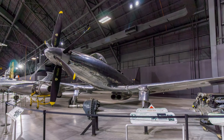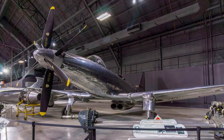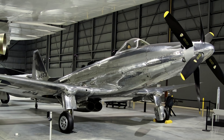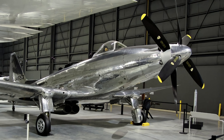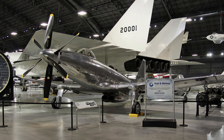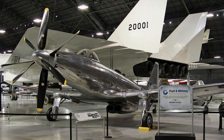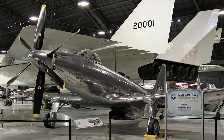The Fisher Body Division of General Motors developed the P-75 Eagle to fill an urgent need for an interceptor early in World War II. The original P-75 design incorporated the most powerful inline engine available and components from other aircraft to expedite production. Flight tests in late 1943 revealed unsatisfactory performance, and by the fall of 1944 the Army Air Force had capable escorts, so it cancelled the order for 2,500 P-75As, with only six production Eagles being built.